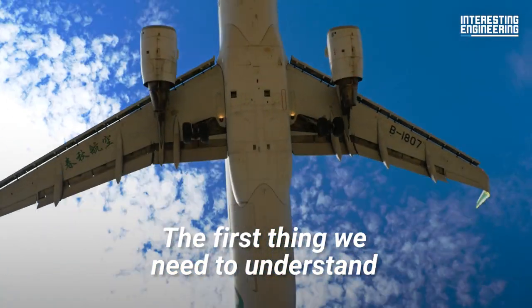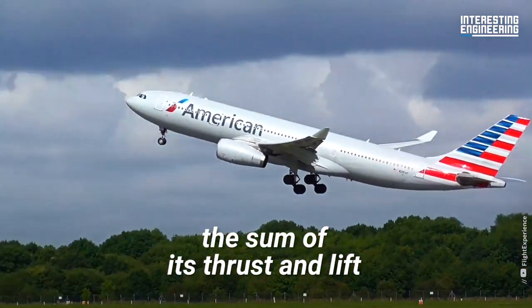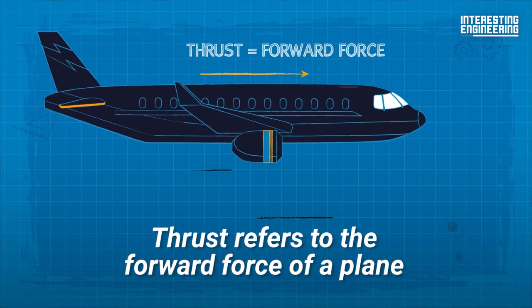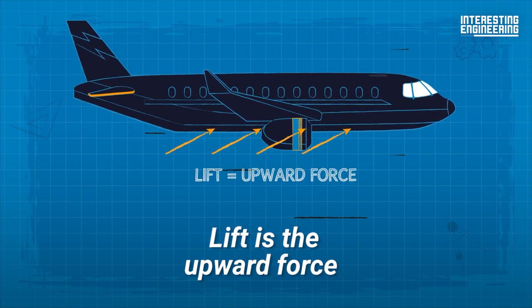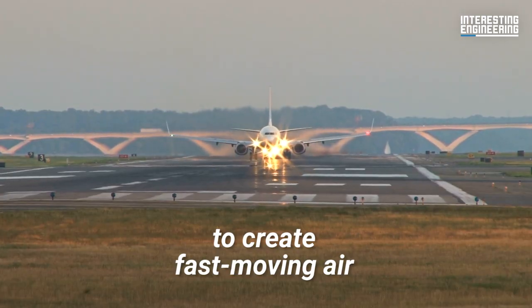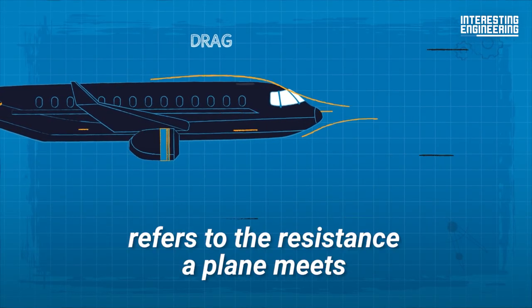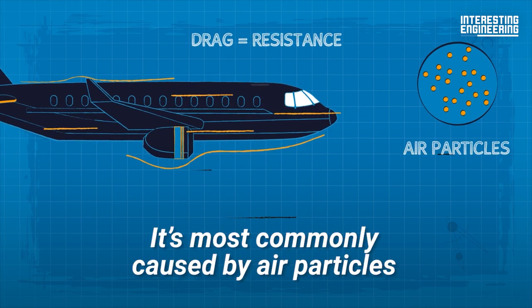For a plane to maintain flight, the sum of its thrust and lift must exceed its weight and drag. Thrust refers to the forward force of a plane, usually generated by its engines. Lift is the upward force generated by the difference in air pressure and speed above and below a plane's wings. This is why most planes need to build up speed along a runway to create fast-moving air across the wings before takeoff. Drag, on the other hand, refers to the resistance a plane meets while in flight, and is most commonly caused by air particles.